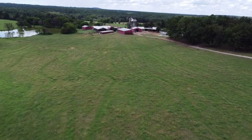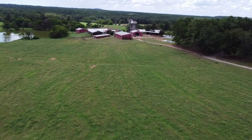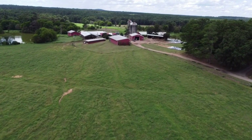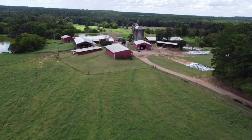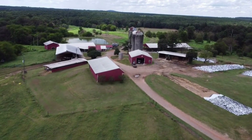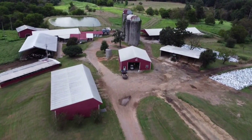Dry cows are cows that are pregnant and within 60 days or less of having their next baby. As you can see, we got the old silos up there and we have the machine shop. We mix the feed for the cows over here every day and we take it to the new robotic facility as well every day.